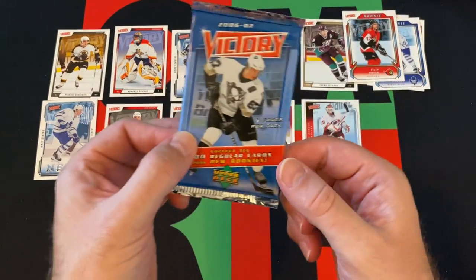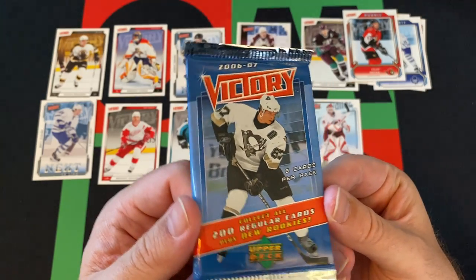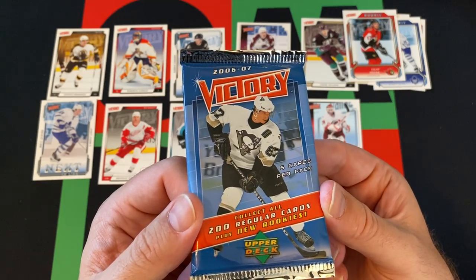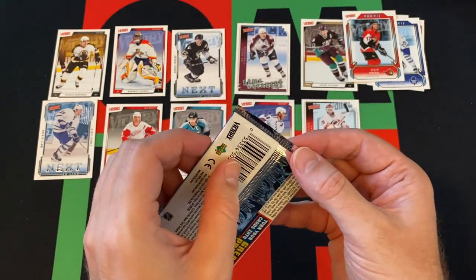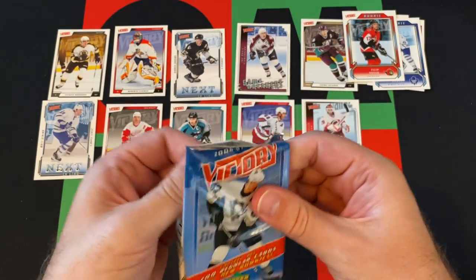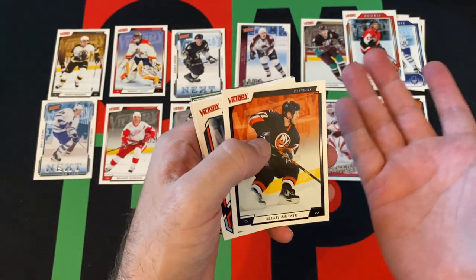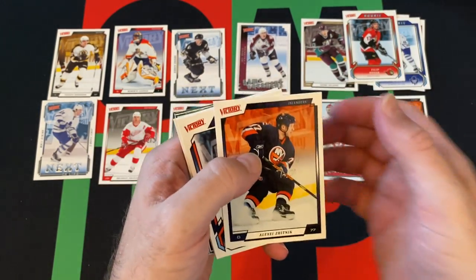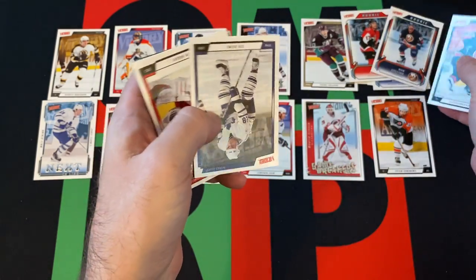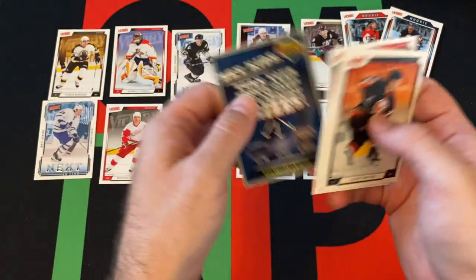And our last pack of the box — can we get some last pack magic, mojo, wizardry, whatever you want to call it? Maybe get an Ovechkin insert, maybe a gold. We've got Peter Forsberg — I'm a big Peter Forsberg fan. Lukas Zednik, Rob Collins is our rookie. Then we've got Tie Domi, Cam Ward, Dwayne Roloson, and a Kids Win Prizes card.